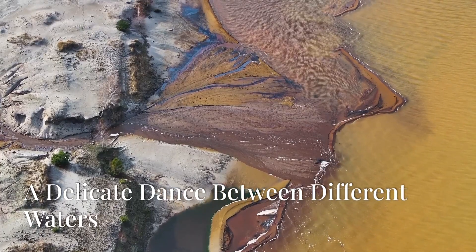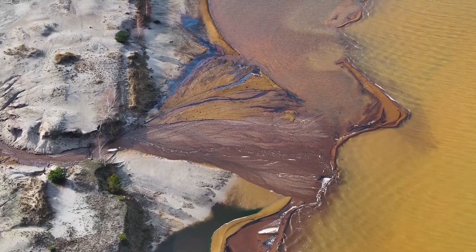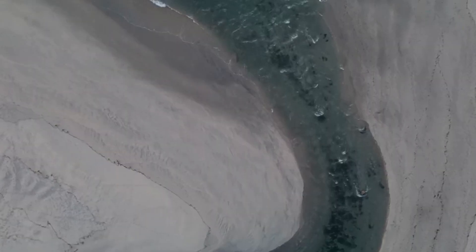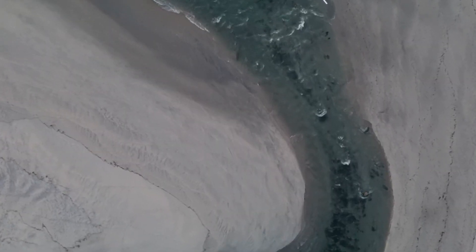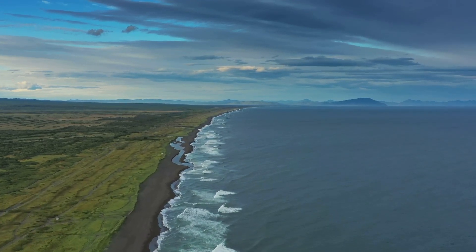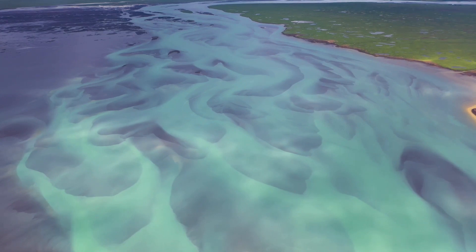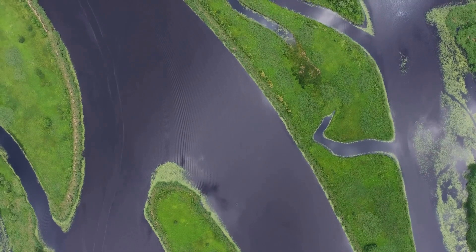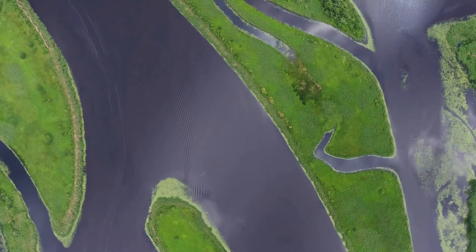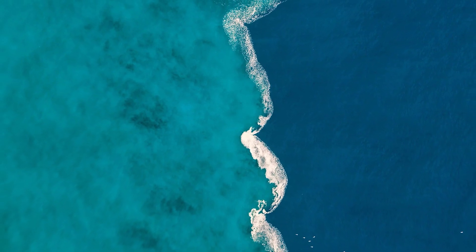How do these two very different types of water come together? It's a graceful interplay of natural forces. The river brings its freshwater flow to meet the sea, which pushes back with its denser, salty waters. This meeting point becomes a constantly shifting zone of interaction. The mixing is influenced by the river's strength, the polar ocean tides, and even the contours of the coastline. The process isn't just scientific — it's poetic, a continuous and ever-changing balance between two worlds.